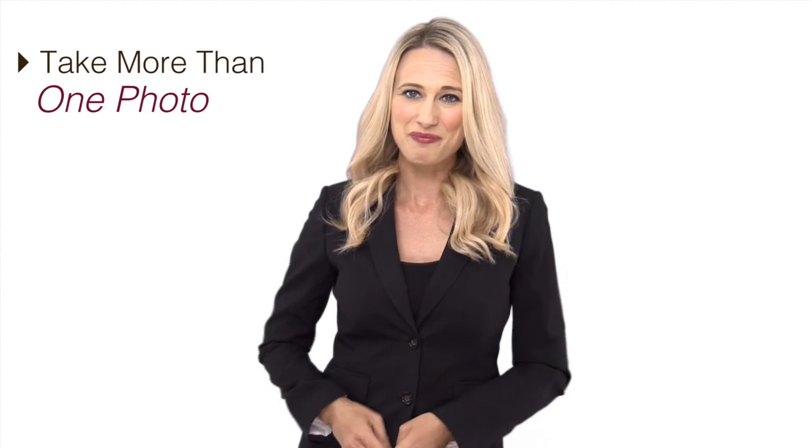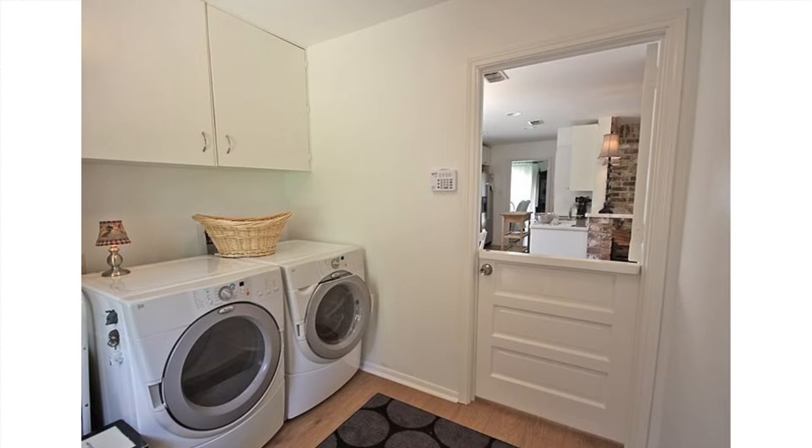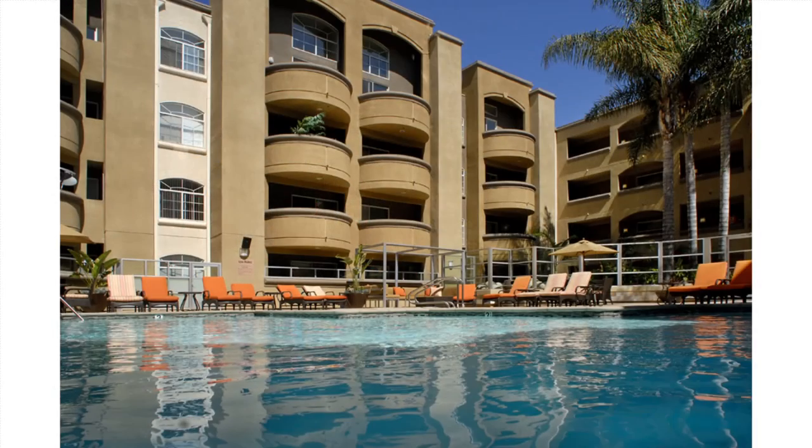Take more than one photo. Be sure to take multiple photos of your rental property from each spot you want to highlight. You will want to give yourself plenty of options to pick the most appealing shots to show off the space. Include the amenities such as the pool area and exercise room.